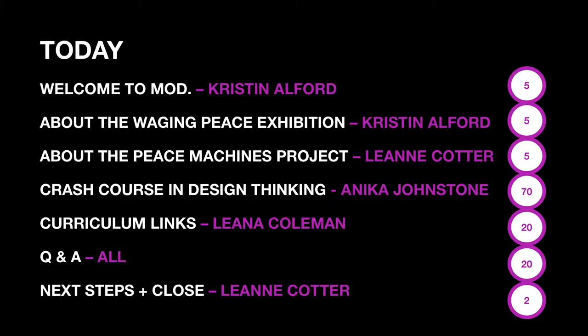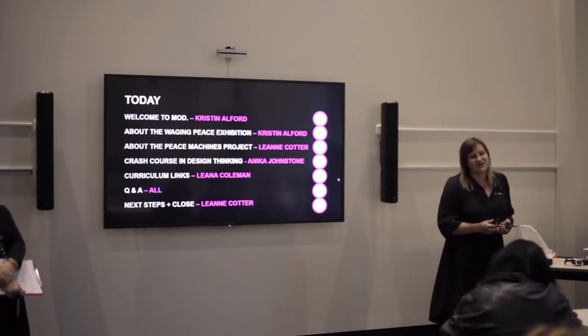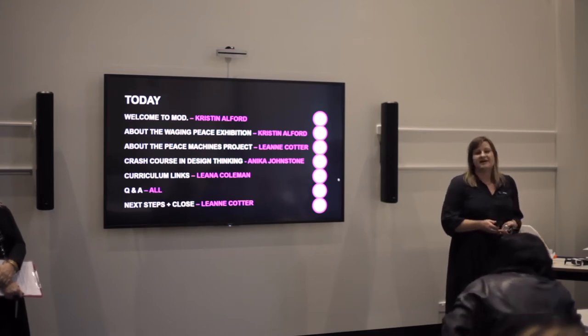In terms of what we're covering today: Kristen was going to do the first two sessions, which is the Welcome to MOD — so welcome to MOD. I hope you got a chance to have a look around before you came here, and if you didn't, I hope you get a chance to come back. MOD opened two weeks ago, on the 10th, and we're very new.